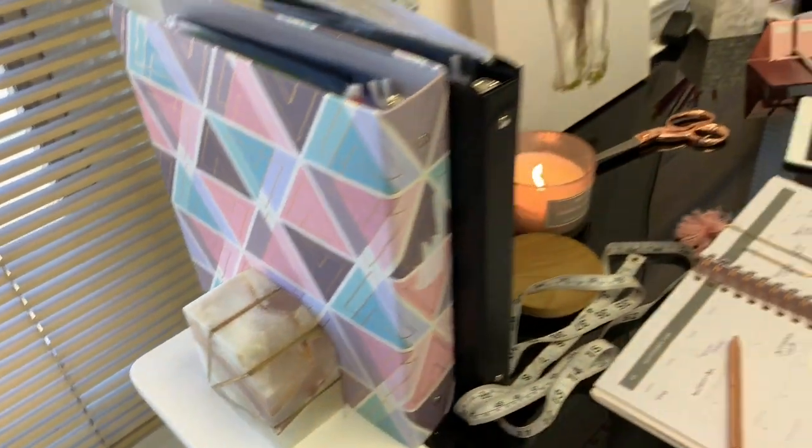Across from the desk is my little sitting mirror. Above it I have a sketch that I created. I have my chair here, and then across from it I have the desk. So this is the first half of the area.